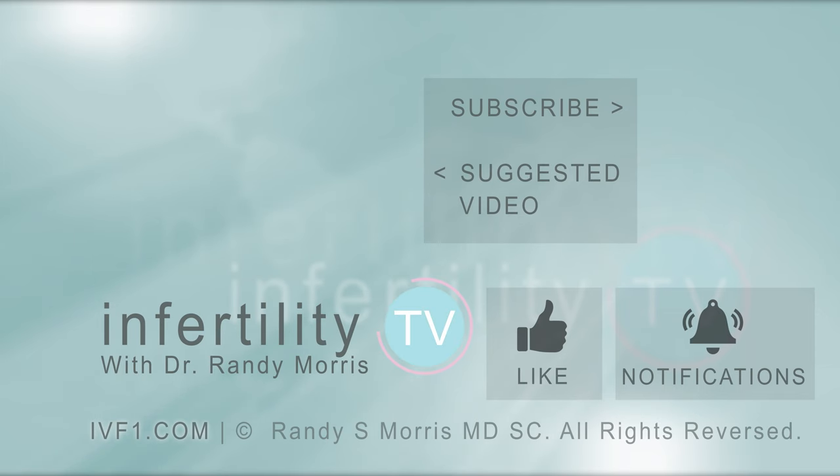This episode is part of a three-part series on IVF injections — check out this playlist for all the episodes. You don't want to miss any episodes, so make sure you subscribe to InfertilityTV now. If you are already a subscriber, make sure you tap that little bell to be notified when the next episode is available. It's like having a fertility specialist in your phone.